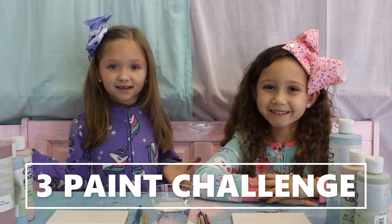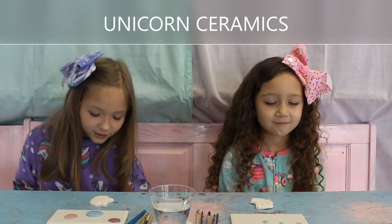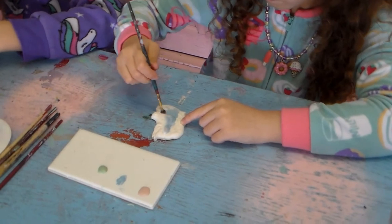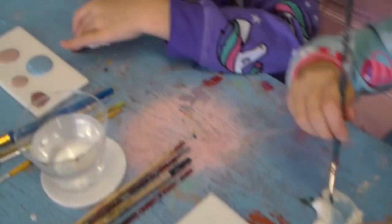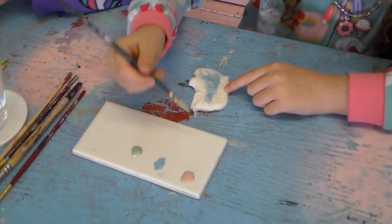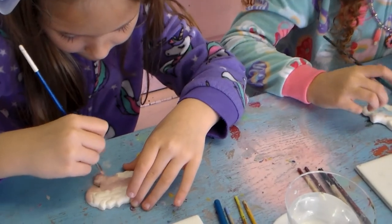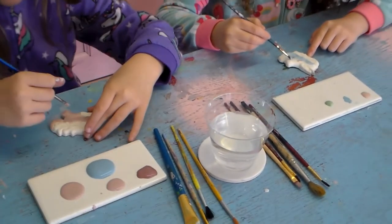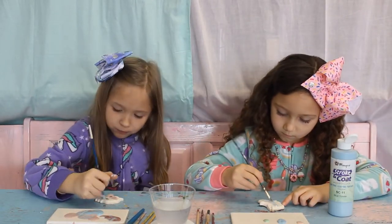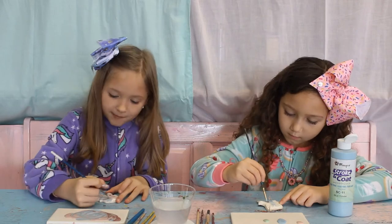We're going to do the three paint challenge. We don't know what we're going to be painting. They're so cute! It kind of turned out to be a flower — it's like a flower!